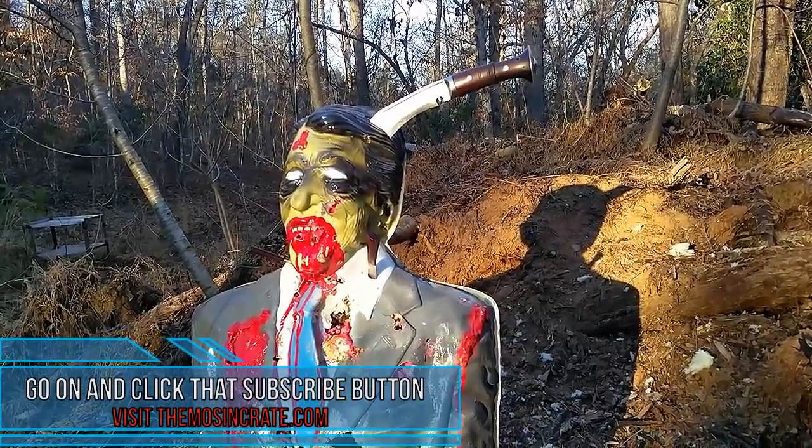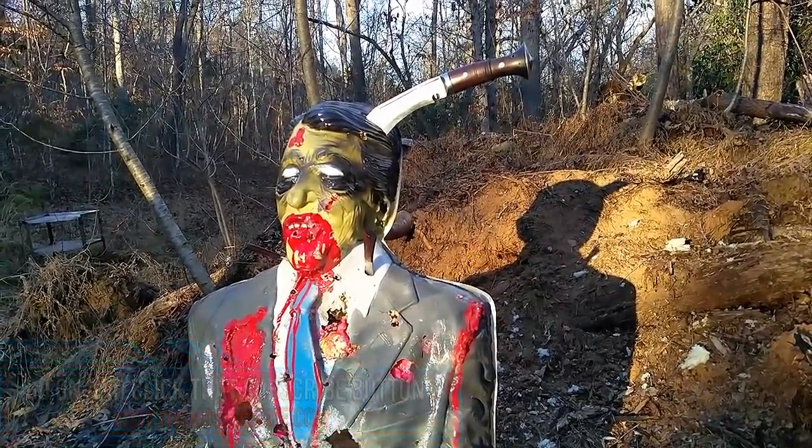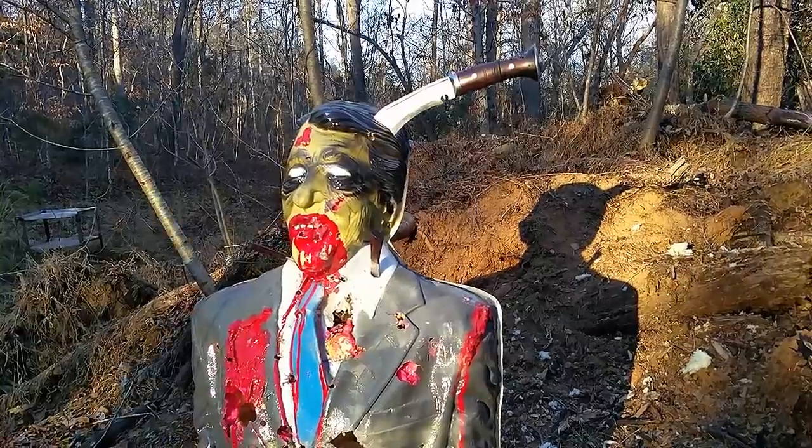Thanks for watching. Click the subscribe button. The more subscriptions I get, the more money I can afford towards getting better equipment, and I always highly appreciate it. Thanks, guys.